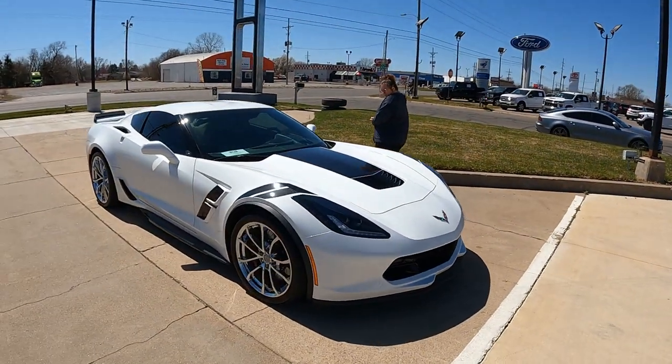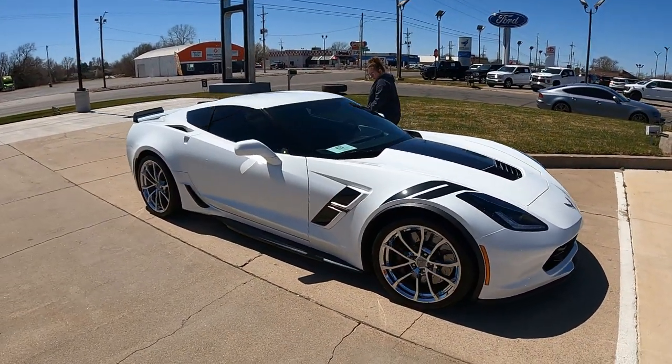Good morning guys. Welcome back to the RT Vet YouTube channel. My name is Trevor. Today we are at Midway Motors here in Hutch because there is a Corvette car show. Let's dive in here, roll that intro.